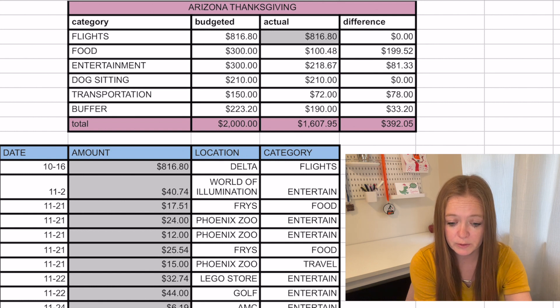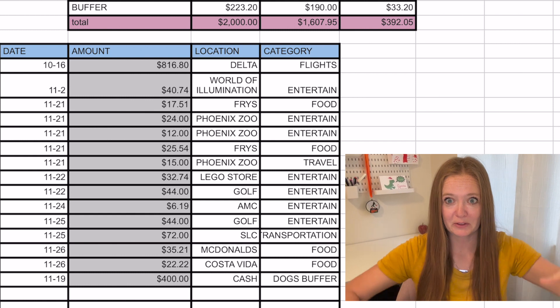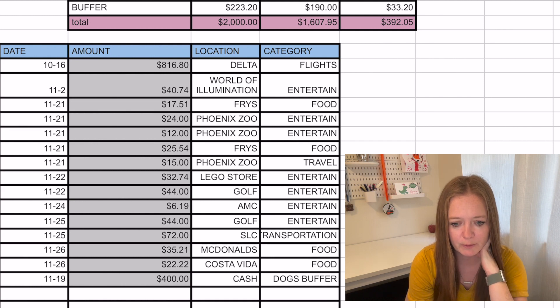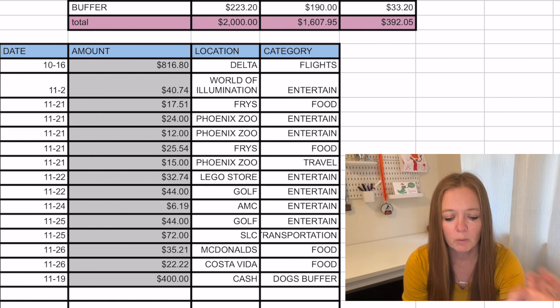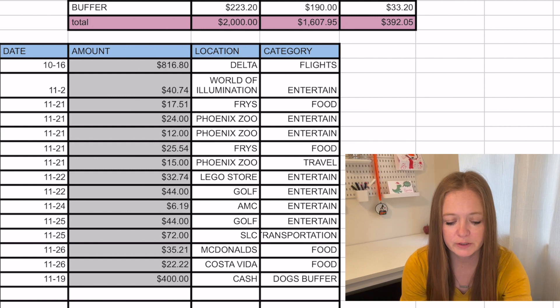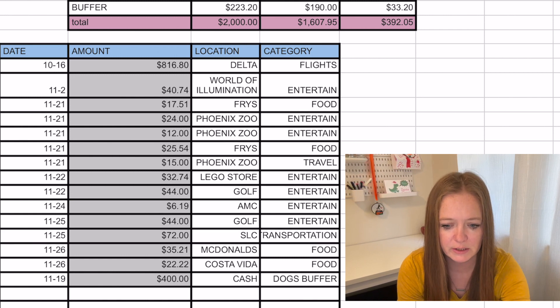We went to a movie — we had a couple of free tickets, so we just paid for the extra that wasn't covered because it had the really cool reclining seats. We had to pay to park at the airport, which was $72, and that went into transportation. On the way home we had McDonald's and Costa Vida. We also took some cash — we paid for the dogs in cash, $200 in cash plus $210 for dog sitting, taking $10 out of our cash for that.